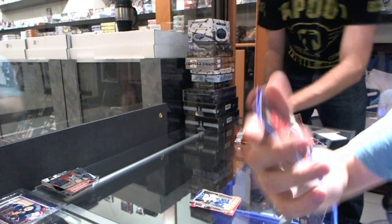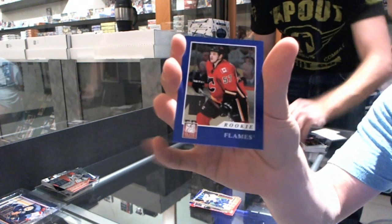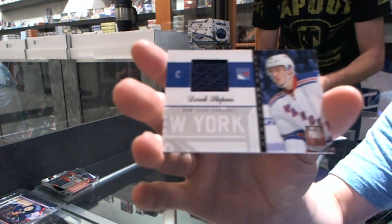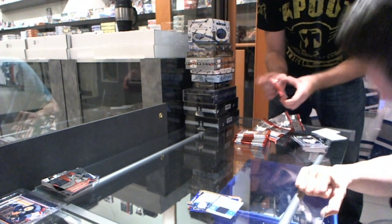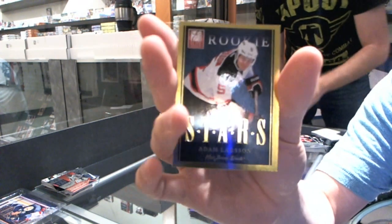We've got a rookie numbered to 9.99 for the Calgary Flames' Lance Boma. We've got an Elite Materials for the New York Rangers' Derek Stepon. Boma won the Calgary jersey a couple bashes ago. Elite Rookie Stars for the New Jersey Devils' Adam Larson.